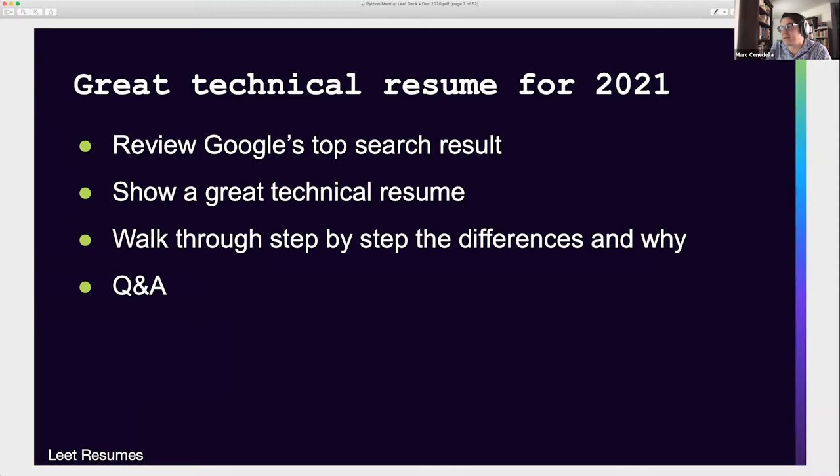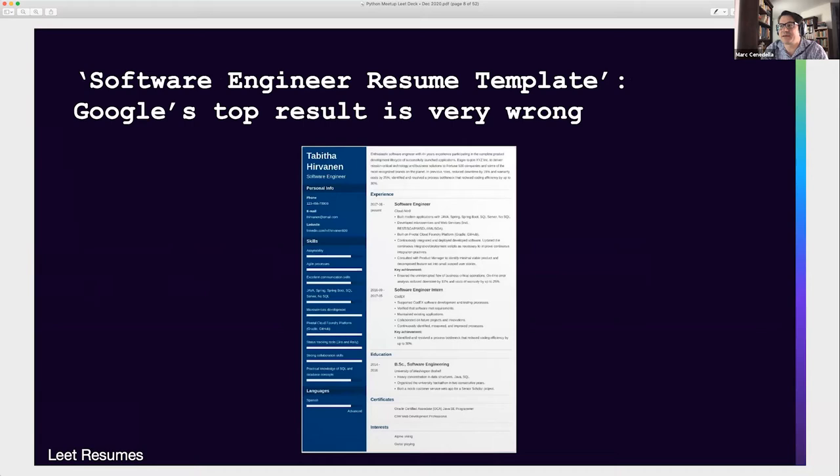Software engineer resume template — this is what you get as the top result on Google, from zety.com, and this result is very, very wrong. It's a common kind of look for 2020. A lot of new products launched on Product Hunt produce resumes that look something like this, with a lot of fads and wishful thinking. But that can really hurt you when it comes to actually applying, going through interviews, and getting your resume into companies.